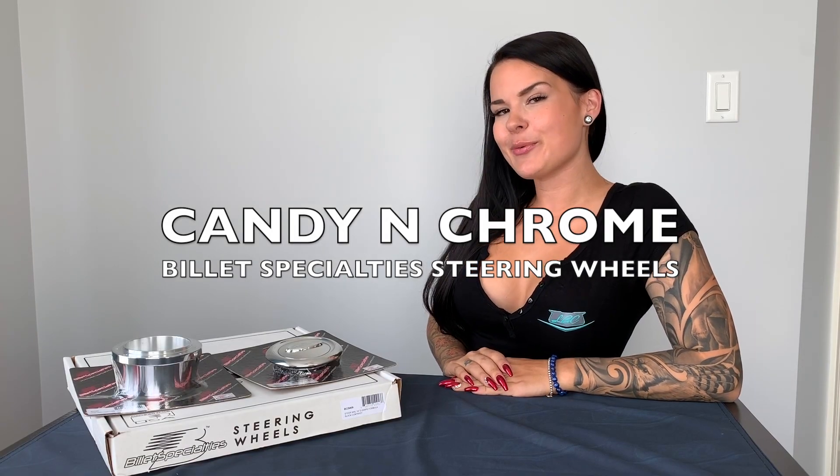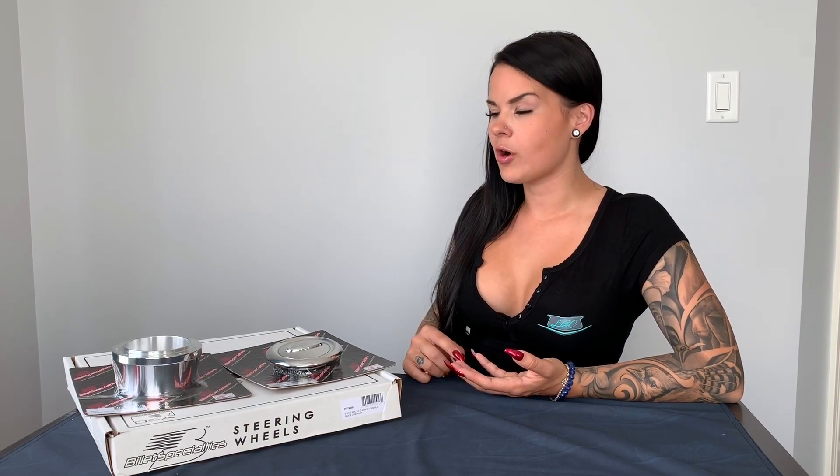Hey everyone, you're here with Candy and Chrome. Today we're gonna talk about one of my personal favorite product lines: Billet Specialties. Whether you're looking for an engine dress-up kit, a true track serpentine kit, wheels, or what we have here — steering wheels — they offer it.